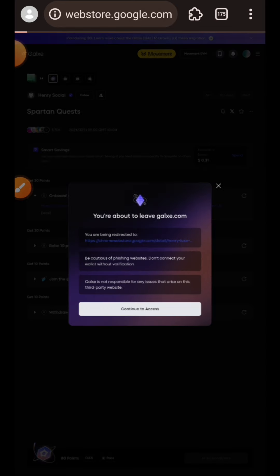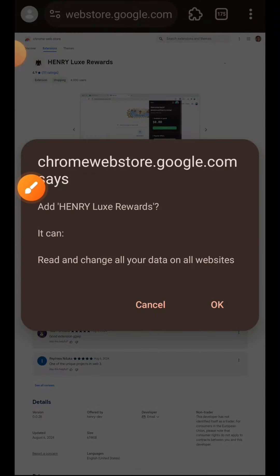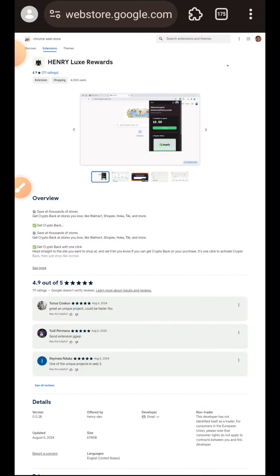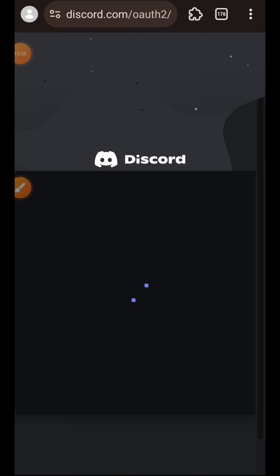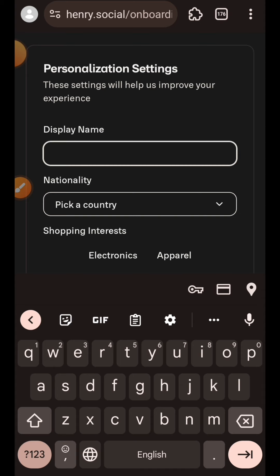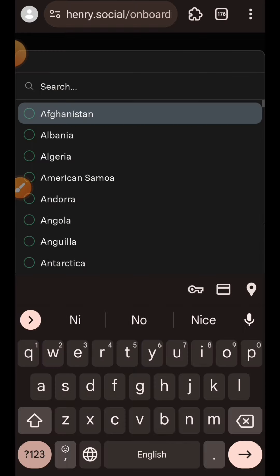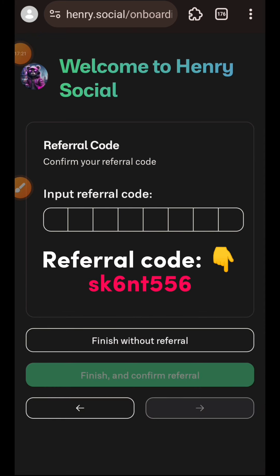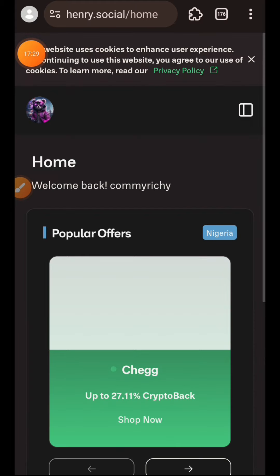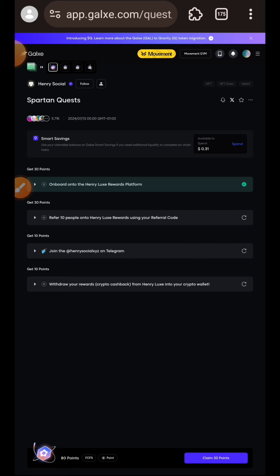I'll tap on the link. We are here to install the Henry Rewards browser extension - tap on Add to Chrome, then tap OK. Once installed, you'll be redirected to the sign-in page. You can sign in with a Google account or Discord account, then tap Authorize. Choose your display name, nationality, and shopping interests. Enter all required details, tap the arrow to proceed, then enter the email address associated with your Gauss account. On the next page, enter a referral code to access Henry Social - you can find the referral code in the comment section.